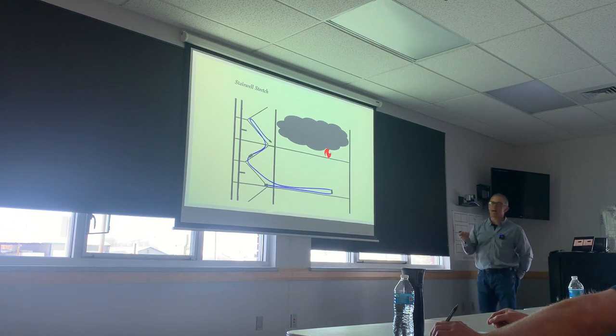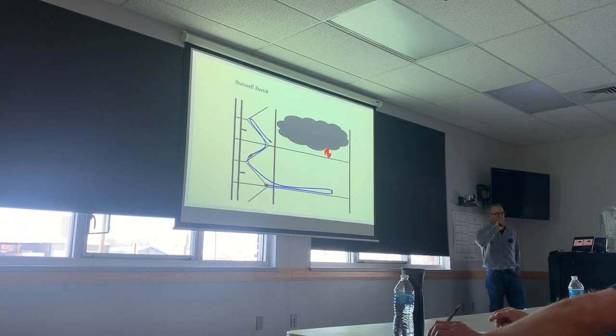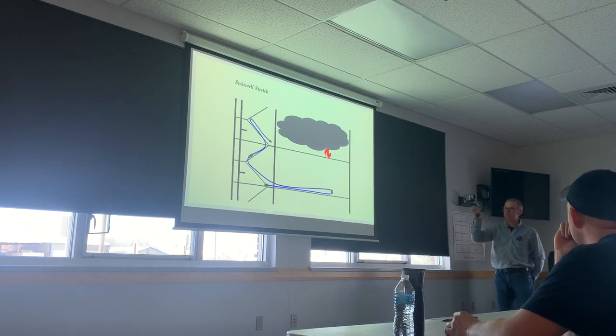Two and a half inch gives us volume and reach — a lot further reach, especially in a long center hall. But it takes more staffing on that line. We don't hardly ever use it unless it's a high rise going to a standpipe. One technique: there's no reason you can't shut it down at the two and a half and add a smaller line or downsize it — that's what a lot of Southern California departments do once they've knocked it down.